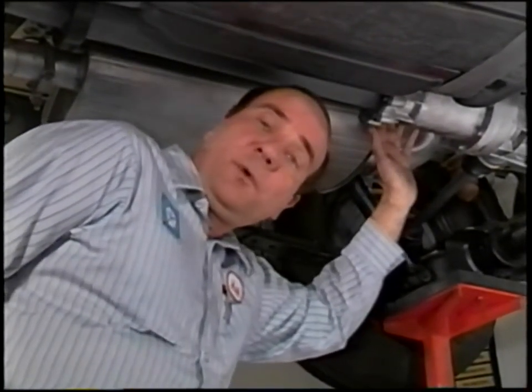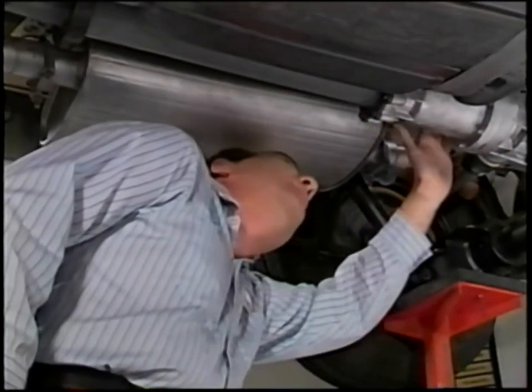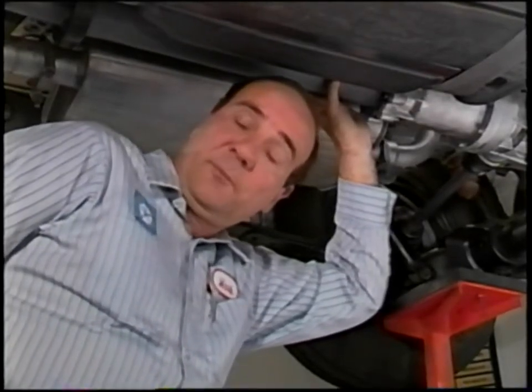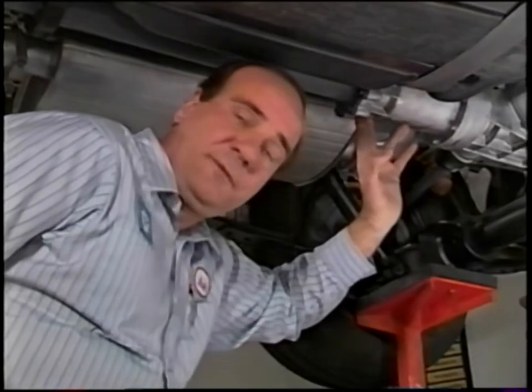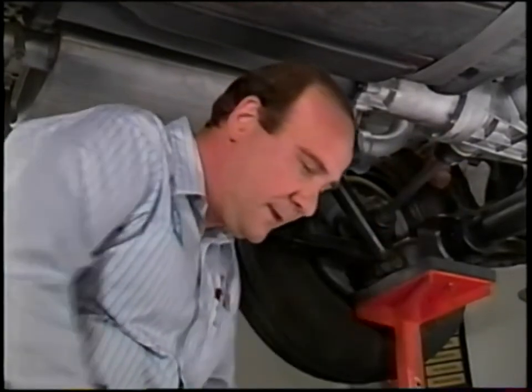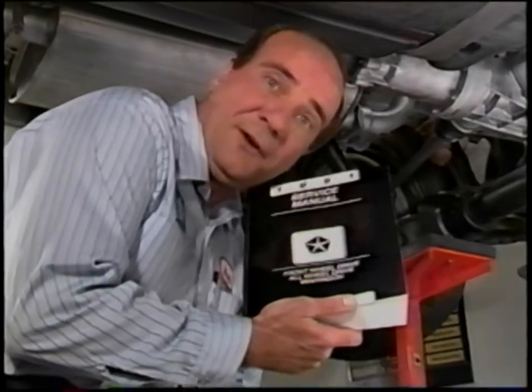If the system is not working properly, check for misrouted vacuum hoses to either the vacuum motor or the solenoid assembly. Also check the solenoids for proper operation. Finally, check the dog clutch for jamming, and check the overrunning clutch for missing components or improper installation. Be sure to refer to the service manual for more thorough diagnostics in this area.